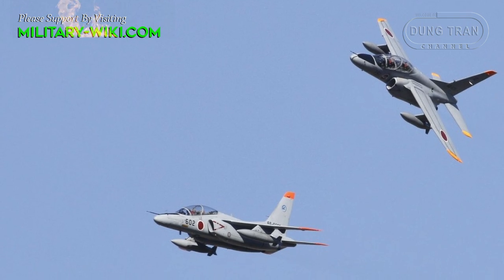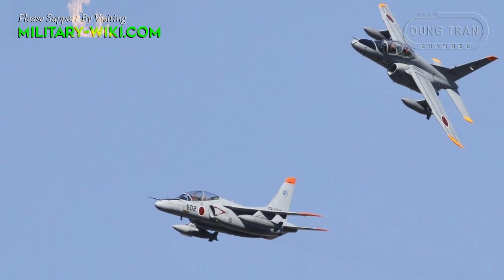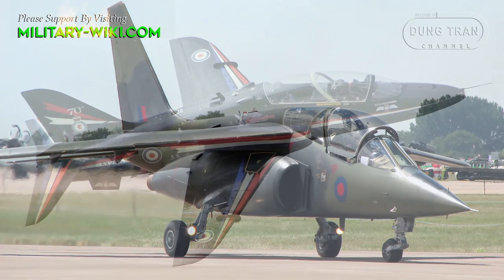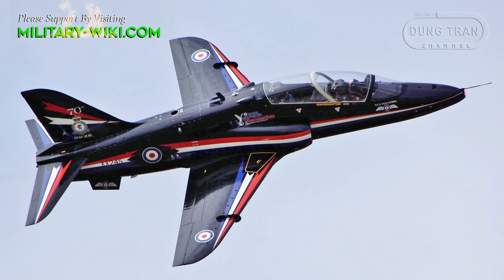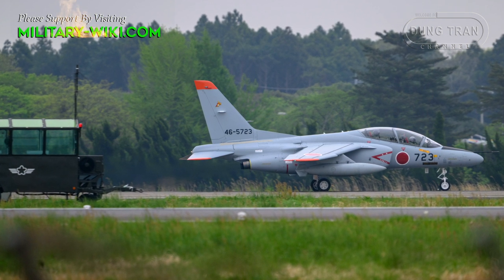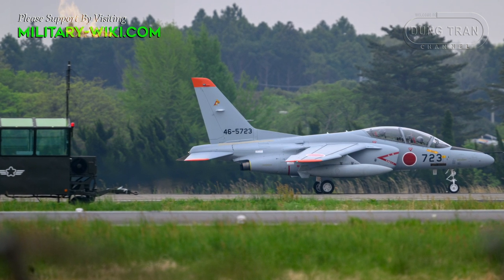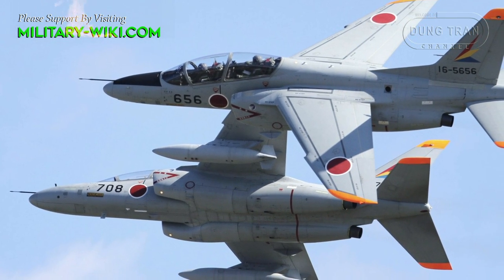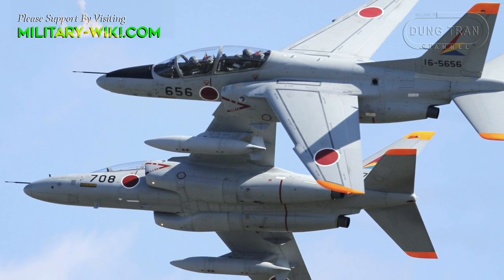The T-4 was comparable with several widely exported jet trainers, such as the Franco-German Dornier Alpha Jet and British BAE Systems Hawk. Specifically, the T-4 possessed a lower wing loading and a 20% greater thrust-to-weight ratio than either of these aircraft, easily permitting an initial climb to altitude rate of 3,000 meters per minute.